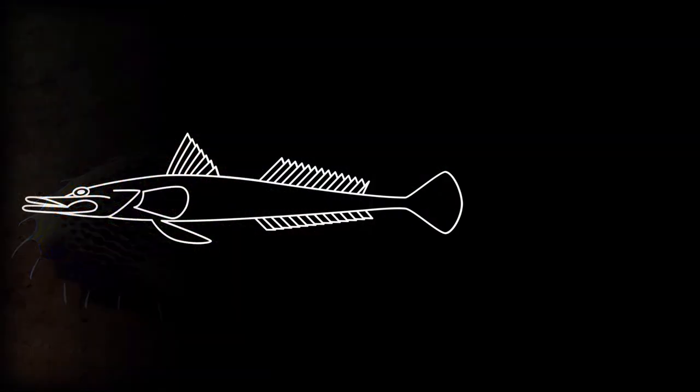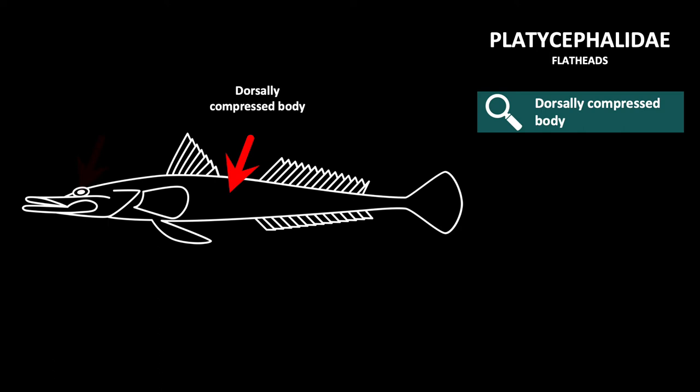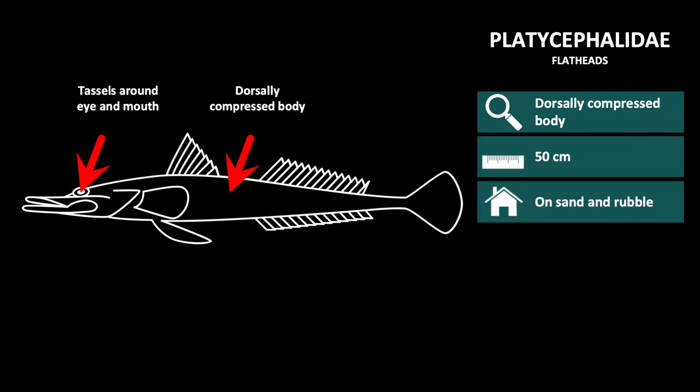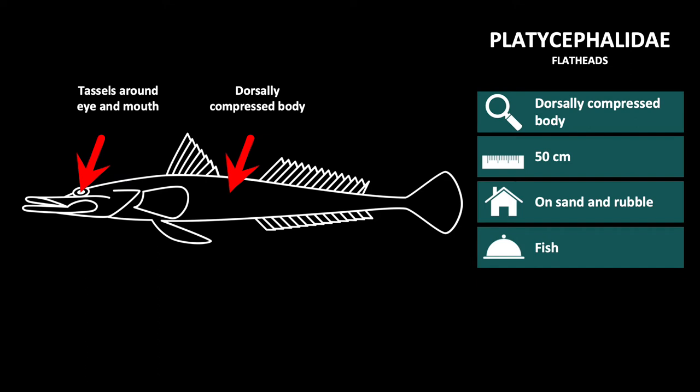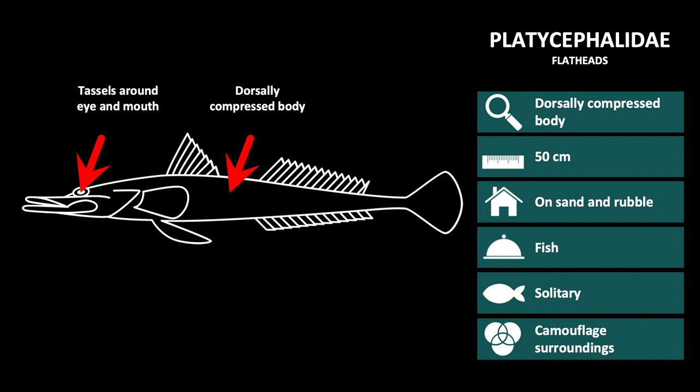The last family in this group are the Platycephalidae, or flatheads. These are elongate, compressed fishes with two dorsal fins and tassels around the mouth. Generally found at a length of 50 cm, they live on sand, often partially buried, where they feed on crustaceans and small fish. They are a solitary species and are heavily camouflaged for ambush feeding.